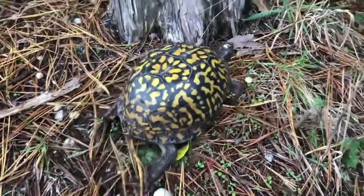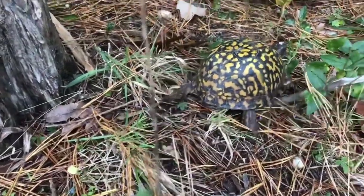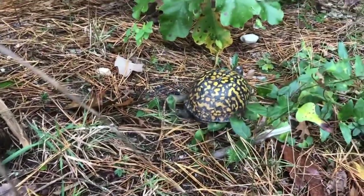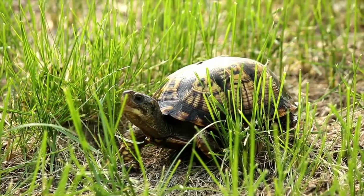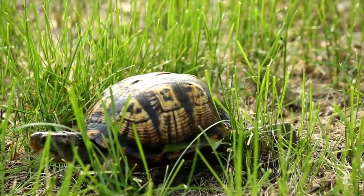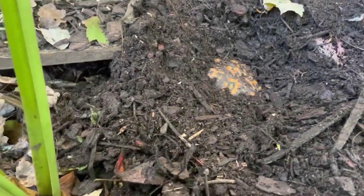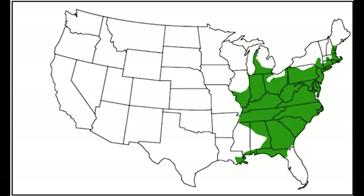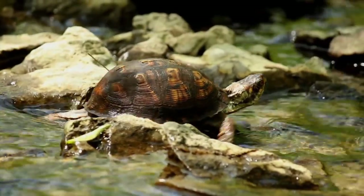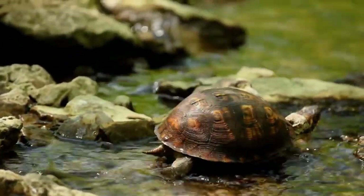The eastern box turtle is a very unique animal. They take a long time to fully mature and don't have many young. The eastern box turtle does best in deciduous and mixed forests with moderate rain. They can do well in grasslands and prairies as well. Over winter, they will usually dig a hole in the ground and brumate till spring. The eastern box turtle's range stretches from southern Maine to northern Florida. Unlike other reptiles, the eastern box turtle has a very limited home range.